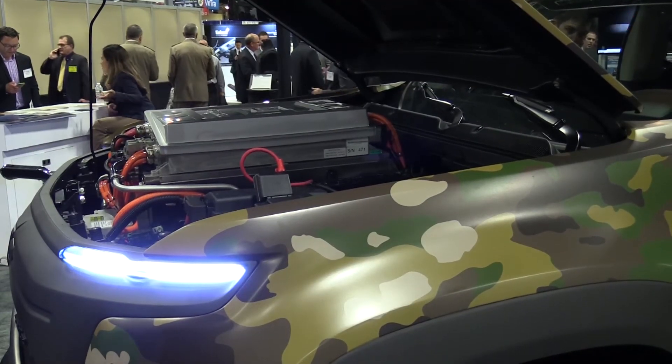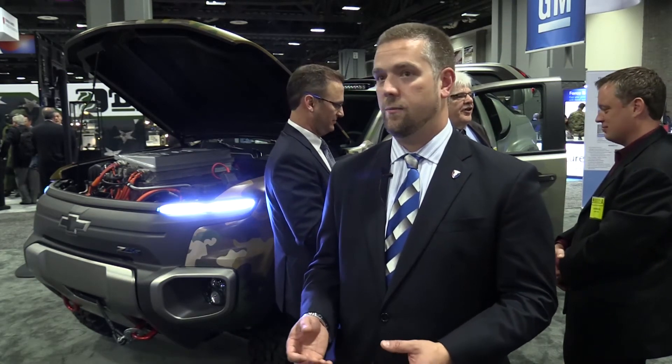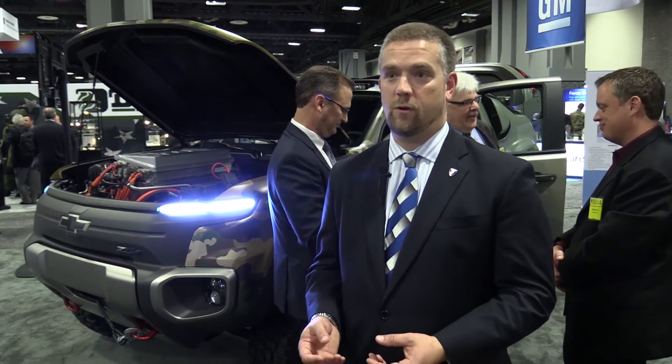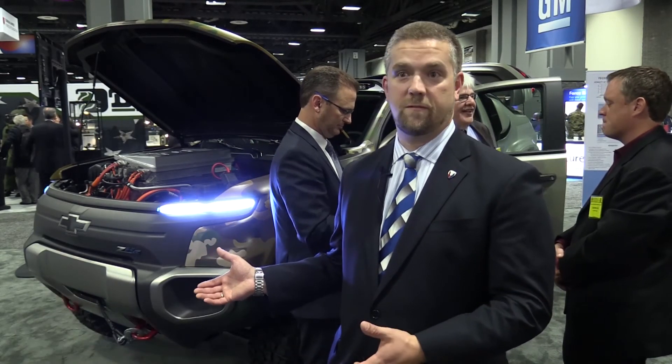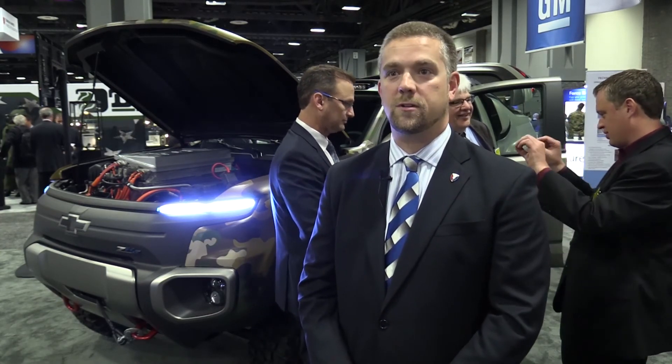In terms of next steps for the program, we haven't determined that yet. We're really using this to investigate the utility of the technology in a battlefield situation. We'll get both objective and subjective feedback from our litany of tests — both on proving grounds as well as bringing the vehicle to soldiers at different facilities and getting their feedback and input on the vehicle, the technology, and how well it works.